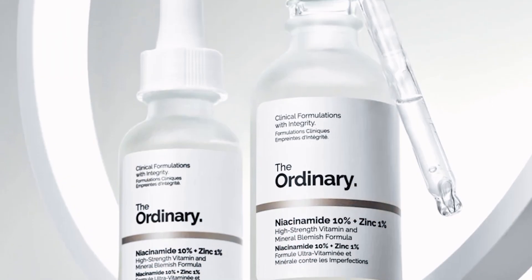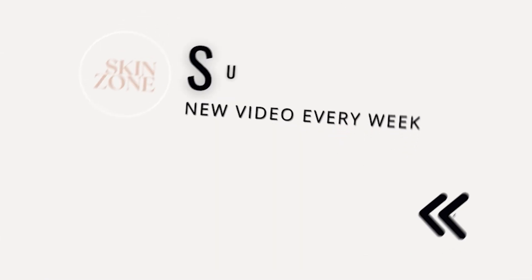If you have been experiencing breakouts from using The Ordinary niacinamide serum, we have a whole video explaining why you may be breaking out that you can watch here.